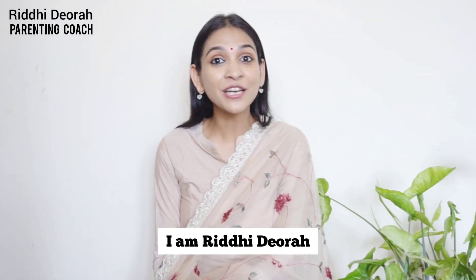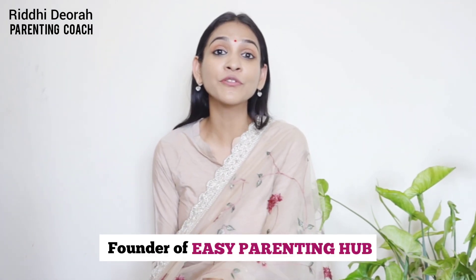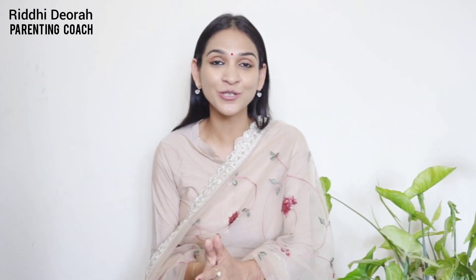I'm Riddhi Devra, a certified parenting coach and founder of Easy Parenting Hub, which is a digital school helping thousands of mothers across the world. So let's begin, because I'm sure you're getting impatient and you want to know what those different ideas are.